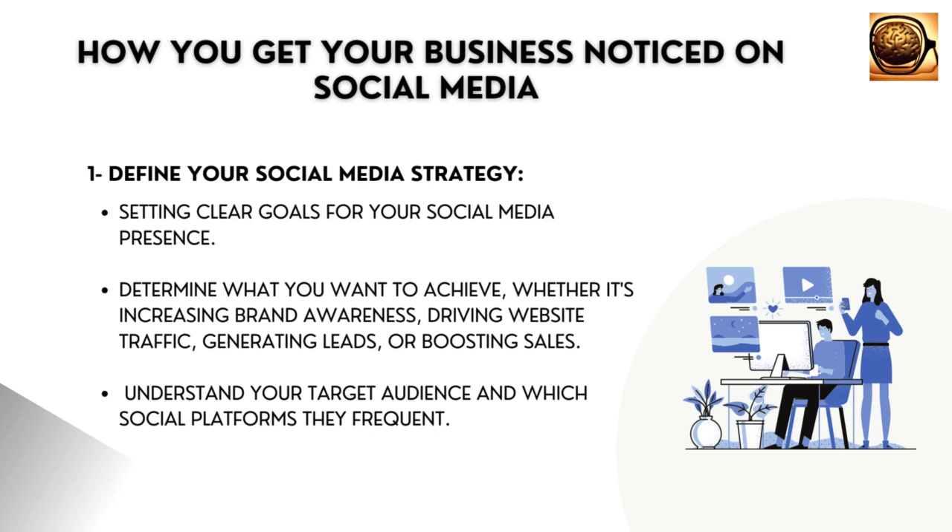whether it's increasing brand awareness, driving website traffic, generating leads, or boosting sales. Understand your target audience and which social platforms they frequent.